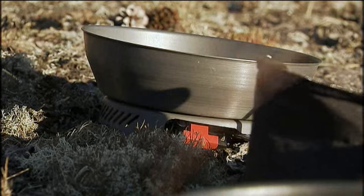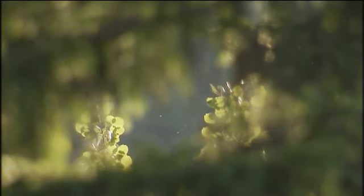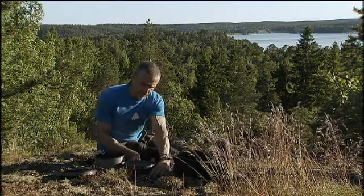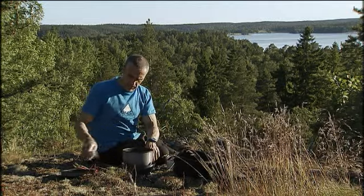Use a windscreen to protect the stove from the wind. The right combination gives the best effect — don't use a small pot on a large burner. It's best to make sure that you have the right burner for the right size pot.